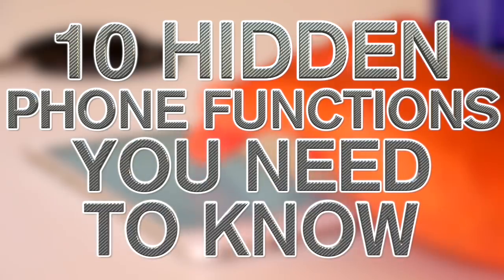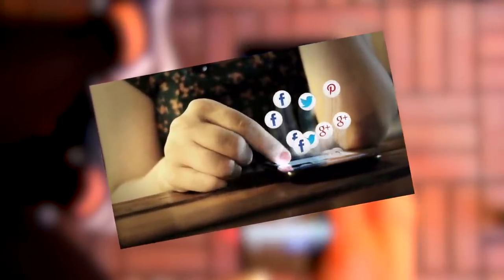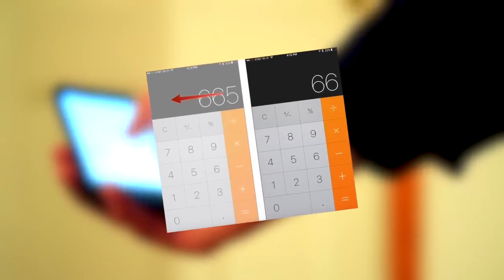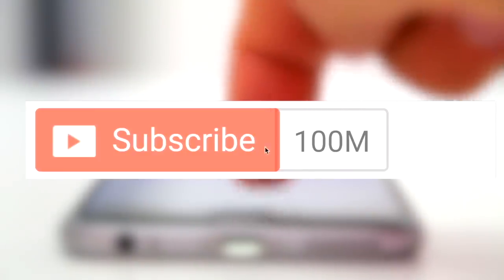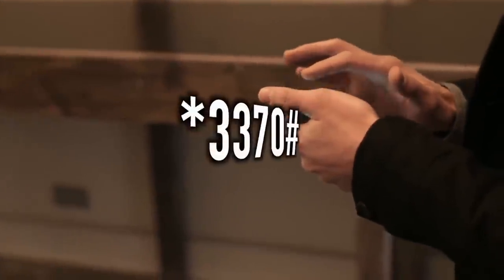Hey guys, what's up, it's Charlie here and today we're going to be looking at 10 hidden phone functions you need to know. In today's world people are in their phones all the time, and you'd think we'd know all there is to know about them, but there are still some hidden secret functions on your cell phone which will blow you away. Be sure to subscribe for more amazing content daily and hit the bell button for top tens.